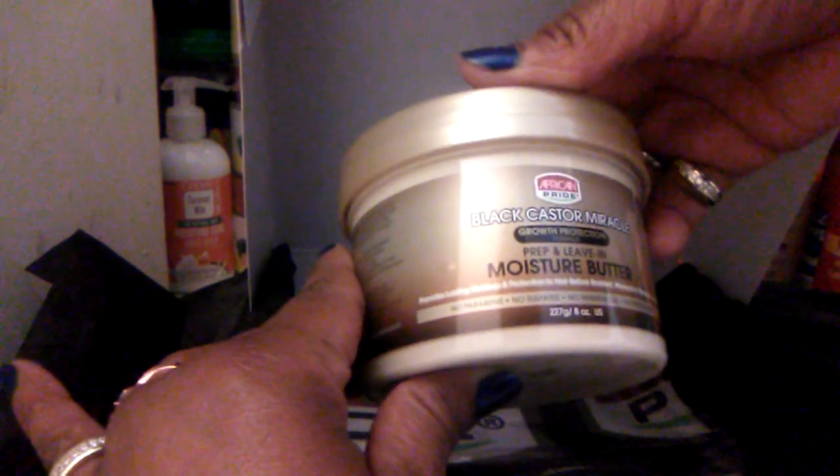And of course, the moisture butter by African Pride. Very nice. And right here, a nice brush and comb for your edges.